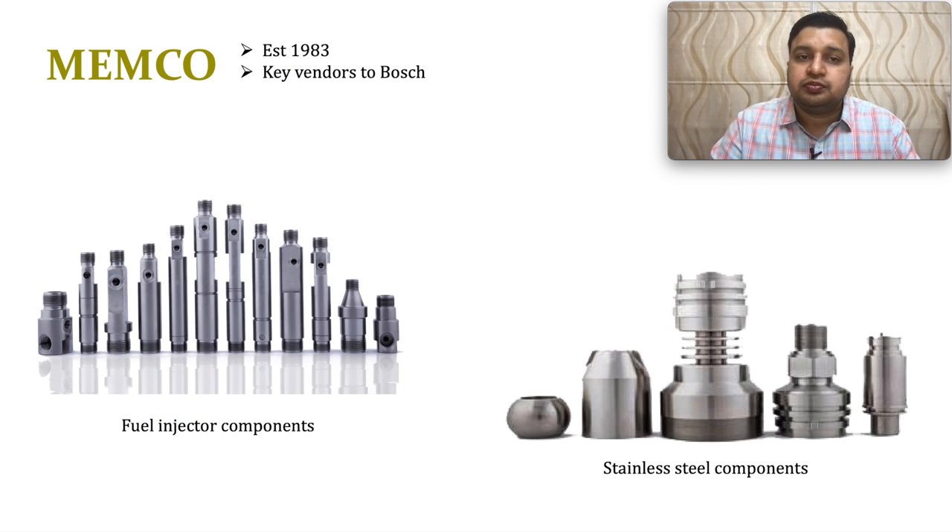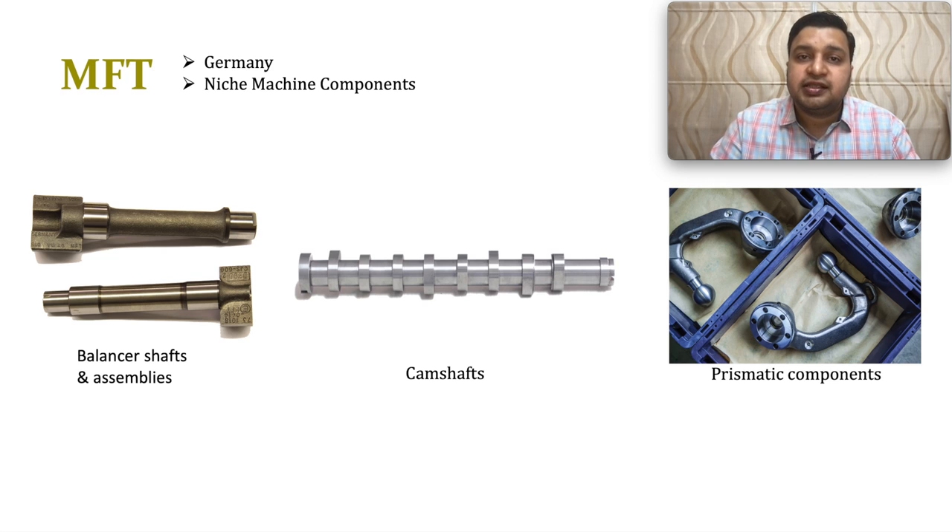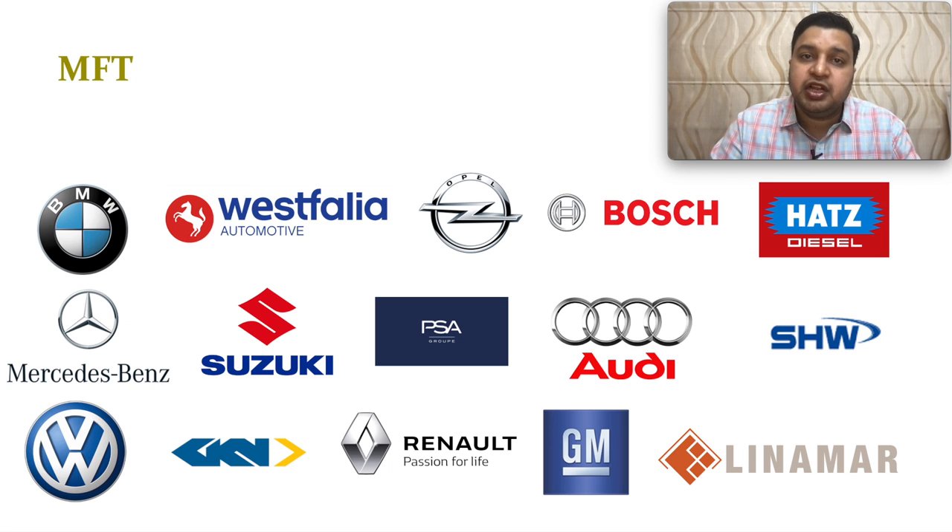Memco was established in 1983 and is one of the key vendors to Bosch. They manufacture fuel injector components and stainless steel components, with several other major customers besides Bosch. The MFT subsidiary is based in Germany and manufactures niche auto components like balancer shafts, camshafts, and prismatic components, with major OEM customers including BMW, Bosch, Audi, and Suzuki.